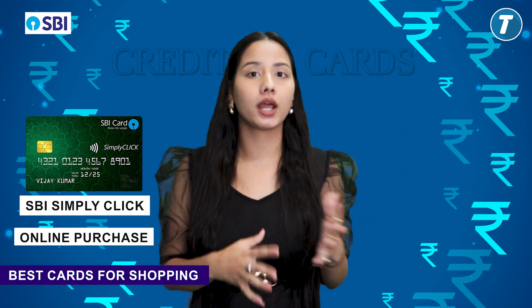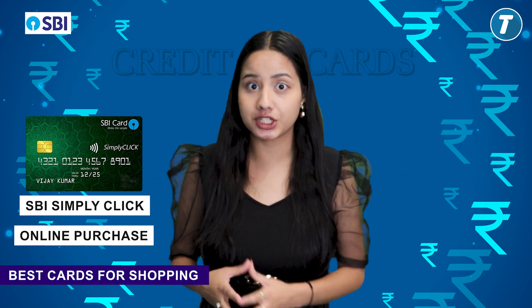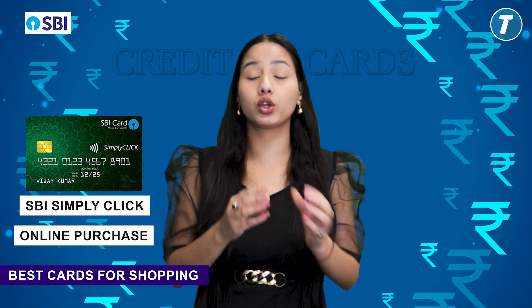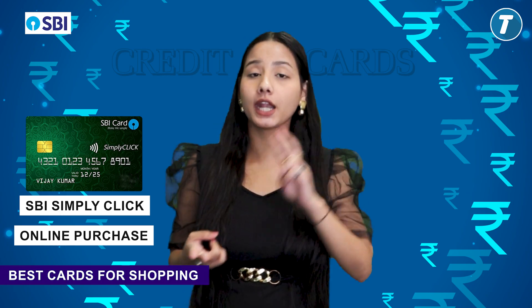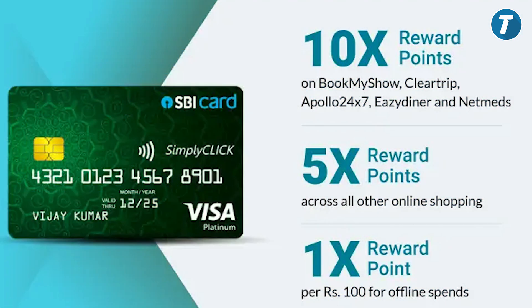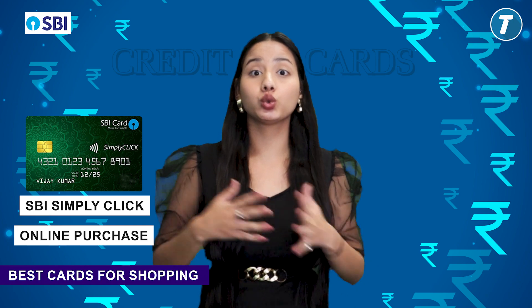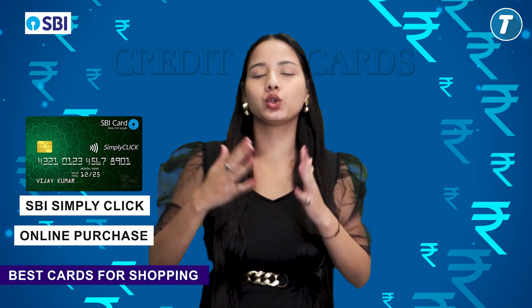Simply Click credit card is very good for online purchases. First, you will get an Amazon gift voucher worth 500 rupees when you join. Second, you will get 10x reward points, applicable for your online payments at platforms like BookMyShow, Easy Dinner, and Netmeds. You will also get an e-voucher worth 2,000 rupees if you spend 1,000 to 2,000 rupees online annually.